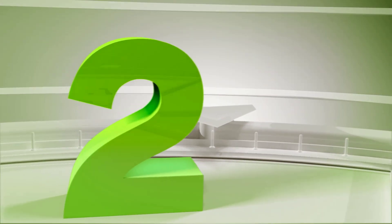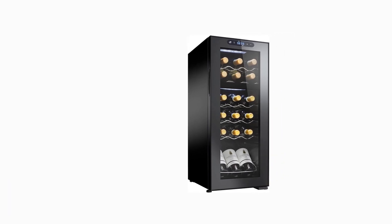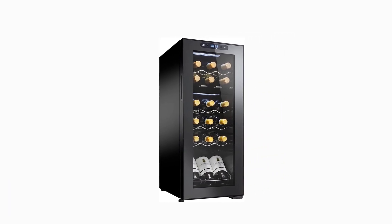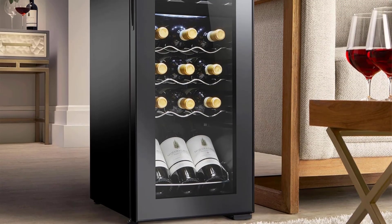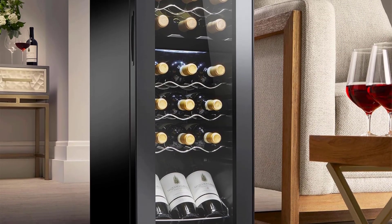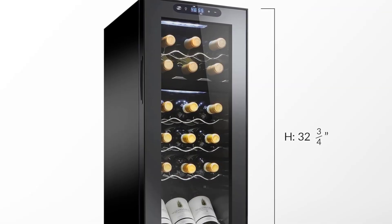Number 2: Wine Enthusiast Wine Cooler. The Wine Enthusiast Dual Zone Max is an ideal way to add wine storage to any room. At only 33.38 inches tall by 19.5 inches wide, this freestanding wine fridge fits in a variety of settings including basements, kitchens, dining rooms, and more.